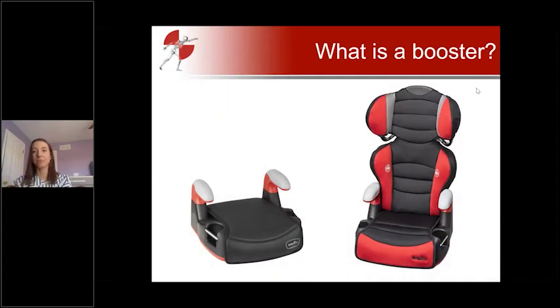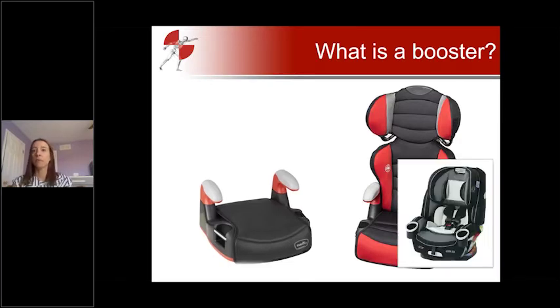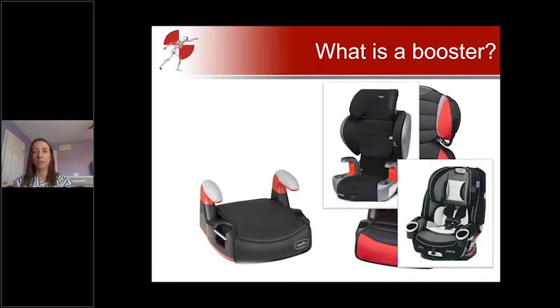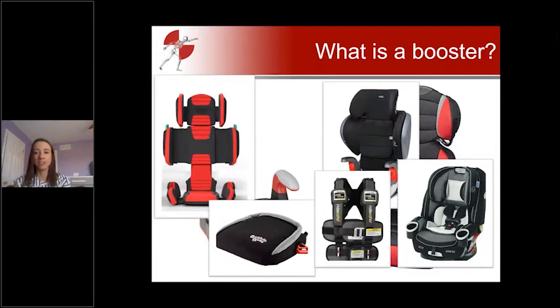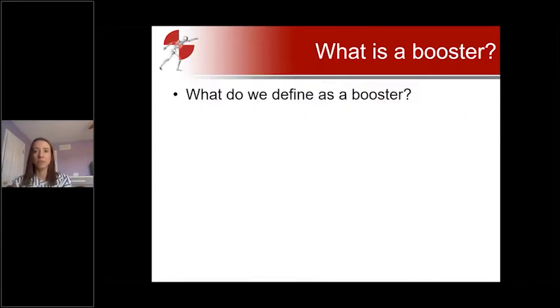First, we're going to discuss what a booster is. Traditionally, boosters have looked like high back or low back boosters with pretty straightforward appearance and function. In today's market, though, we're seeing a lot more variety: three-in-ones, four-in-ones, combination seats, inflatable boosters, travel vests, heightless boosters, and all sorts of different things. So the things we'll discuss today have to do with this constantly evolving booster market.